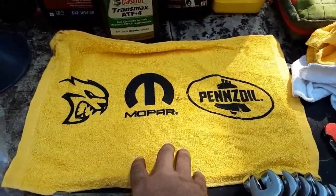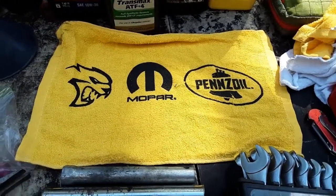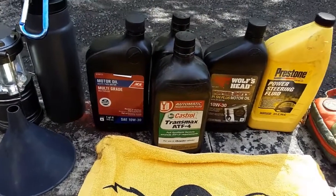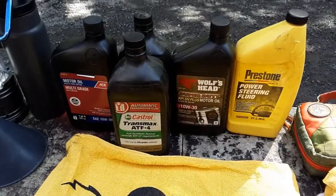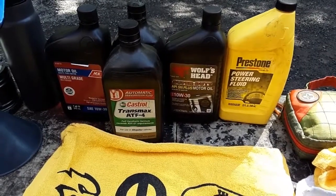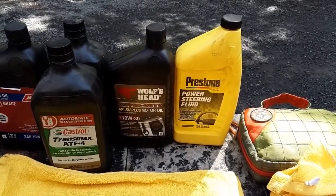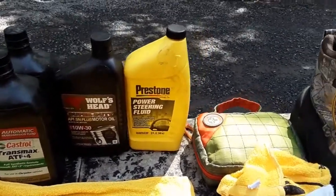This rag I just got from the Mega Mopar block party in Reading. First off, I carry multi-grade motor oil, 10W30 for the Jeep, and then transmission fluid — Castrol Transmax AT4, full synthetic formula for Chrysler vehicles. I also use Wolf's Head Super Duty API SN Plus motor oil, 10W30, and then power steering fluid.